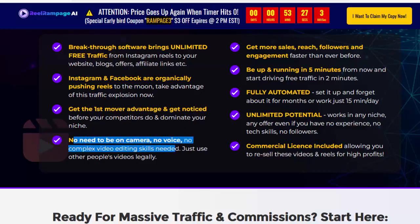Get the first mover advantage and get noticed before your competitors do — dominate your niche. No need to be on camera, no voice, no complex video editing skills needed. Just use other people's videos legally. Get more sales, reach, followers, and engagement faster than ever before.